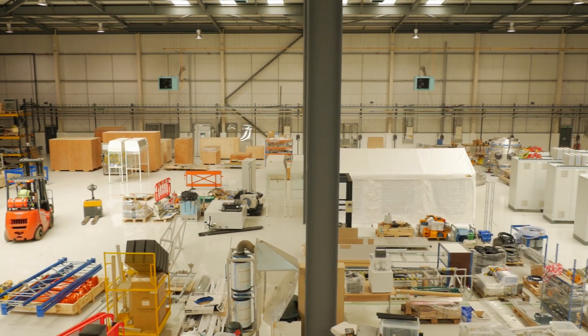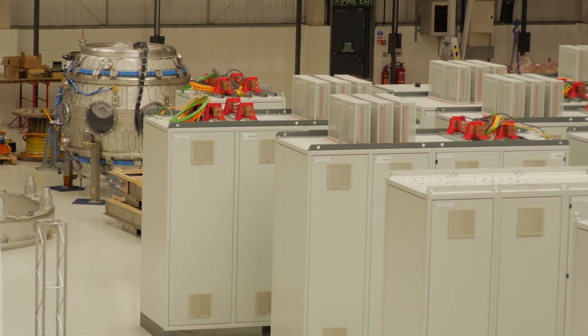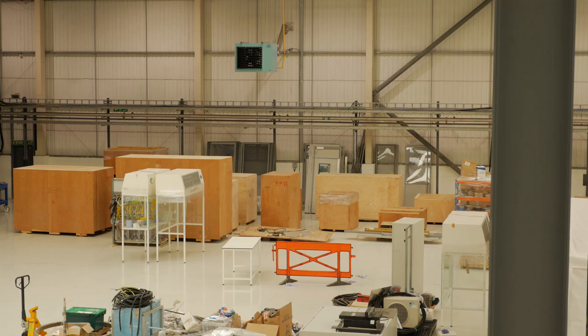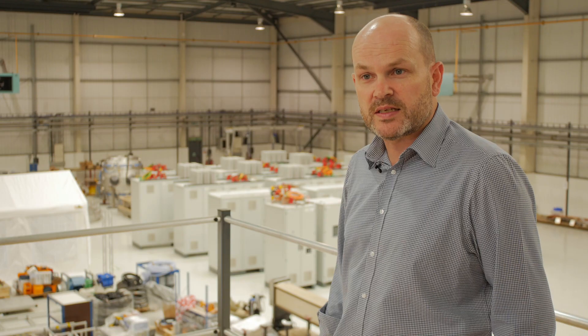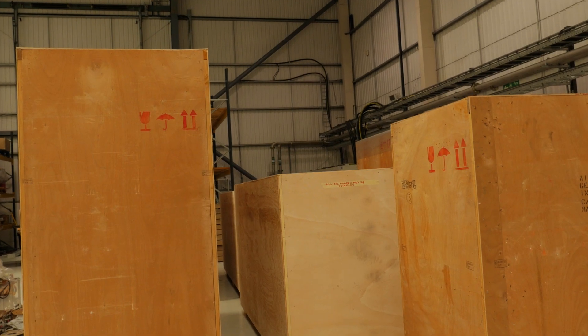Most of the power supplies have arrived. ST40 itself — the inner vacuum vessel — you can see over there in the corner; it actually looks quite small now in this new facility. It's amazing how much more space we've got here. The wooden boxes that you can see over there are the neutral beam system, which has recently arrived from RFX in Italy. That's part of our auxiliary heating plans for ST40.